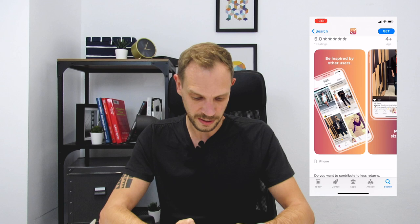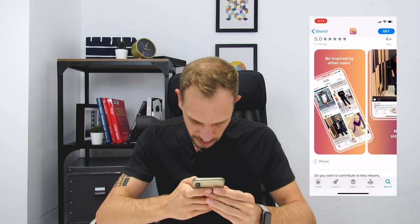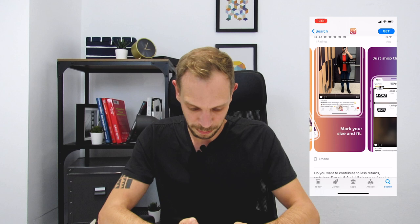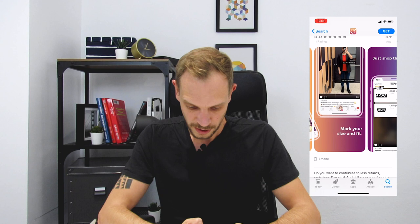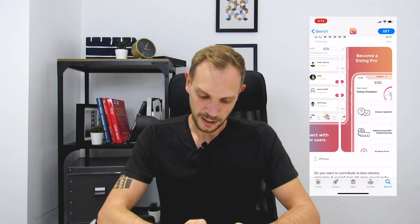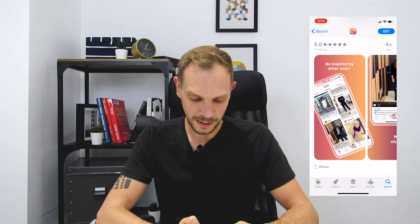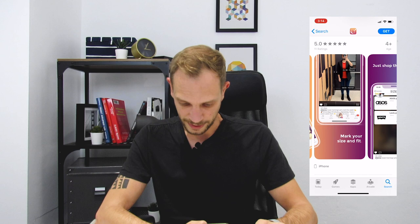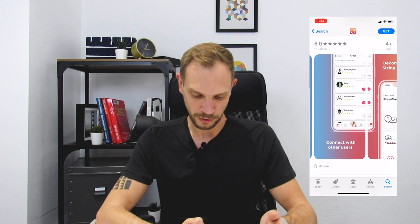What I'm now going to do is check out the screenshots. Here I see very colorful, very good pictures. I think it looks like a 50/50 split between males and females, so probably this is also what they want to target with this app. What does it say? Be inspired by other users, mark your size and fit, just shop the styles, connect with other users, become a sizing pro. So for me, it seems quite obvious that this app is combining different elements — it's a shopping app combined with social factors, and the special thing seems to be that you can also save the size of the clothes that you wear, probably per different store. So very handy.